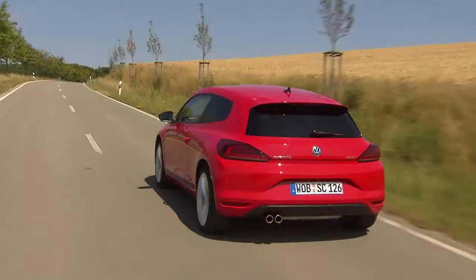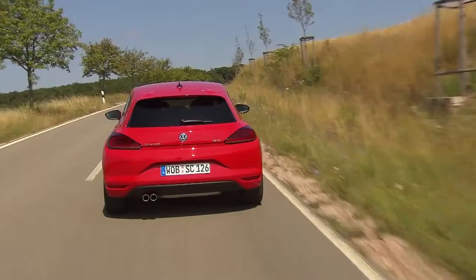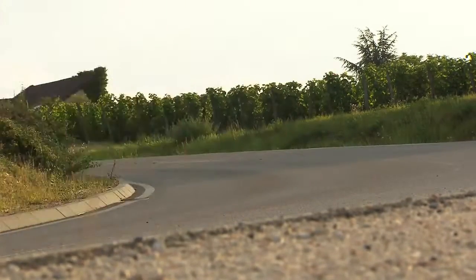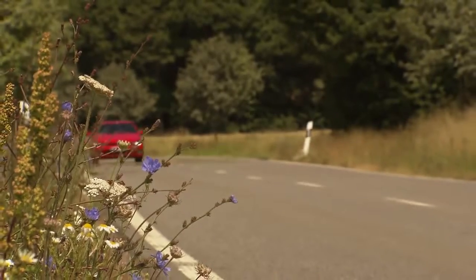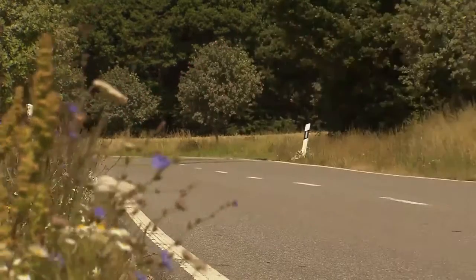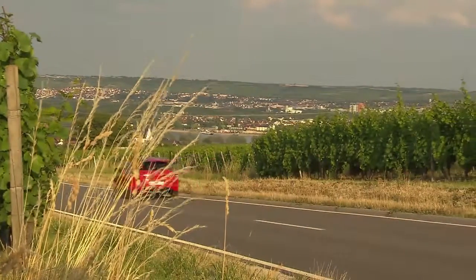The new version of the Scirocco really works, but not just because of its great new looks. It's more powerful and more economical than ever before. The Coupe is a very attractive prospect for drivers who enjoy a compact and agile sports car that's well suited to everyday use with great fuel efficiency. The Scirocco is due out in August at an introductory price of €23,900.